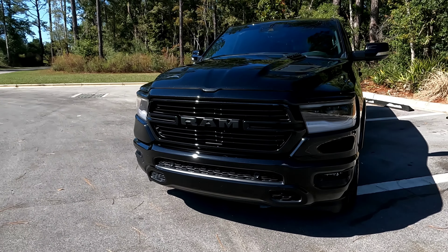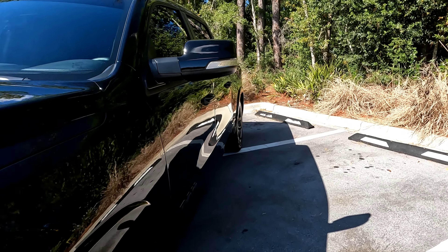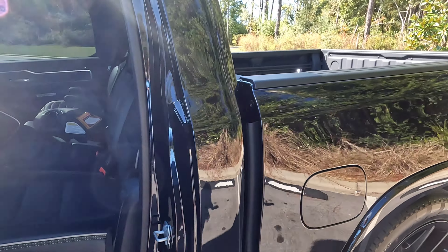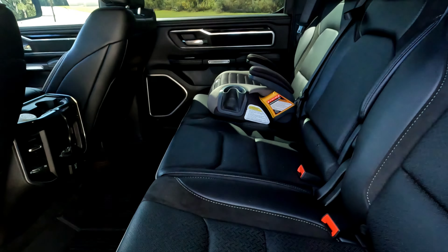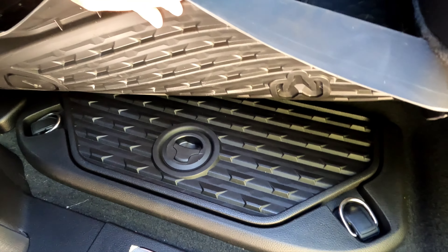Let's look at the inside real quick, starting in the back. The back seats recline and they are heated. I have the all-weather slush mats in here. It also has the little coolers down there.